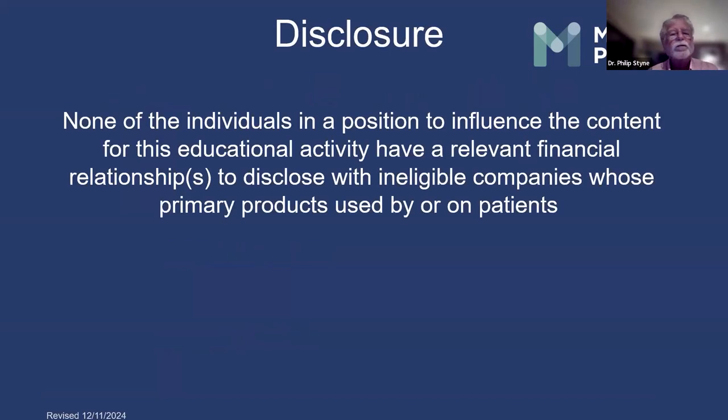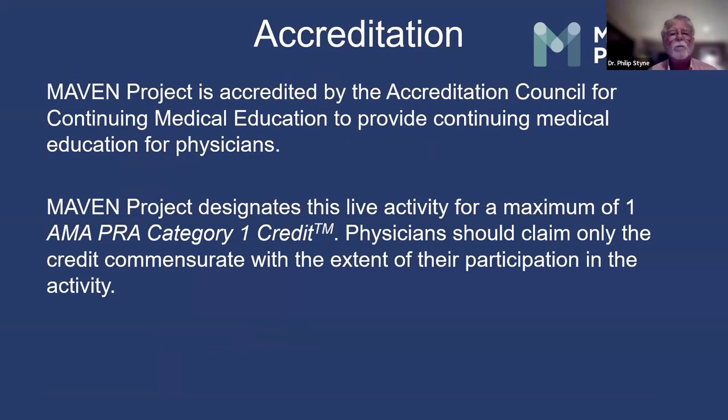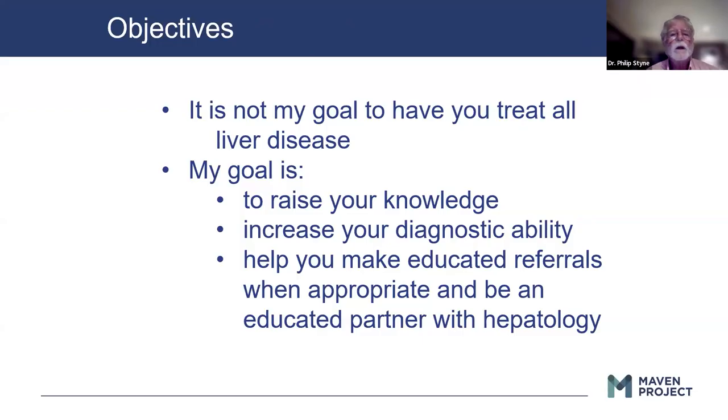I have no disclosures. My goal is not to have you be treating all liver disease, but to raise your knowledge, increase your diagnostic ability, and help you make educated referrals when appropriate, and be an educated partner with hepatology.